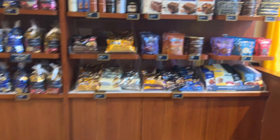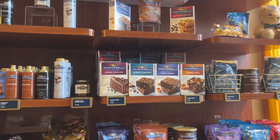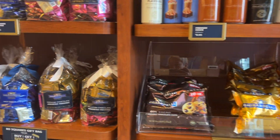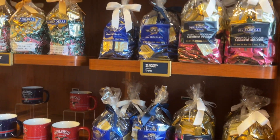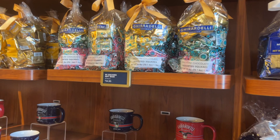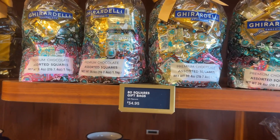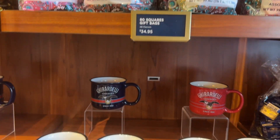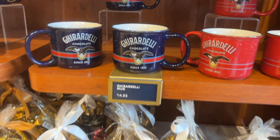That's a lot. And then there is their chocolate mix and chocolate sauce. This is the $80 gift bag for $34.95 and there's a coffee mug for $14.95.